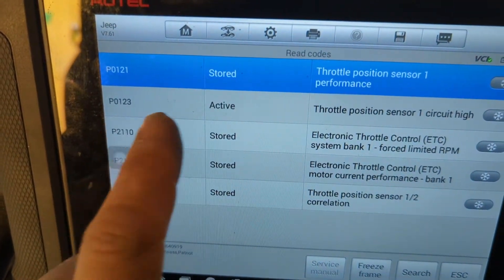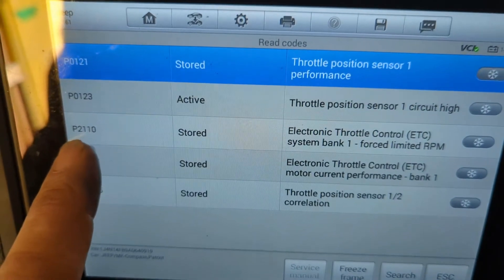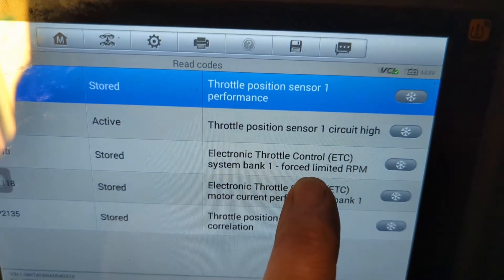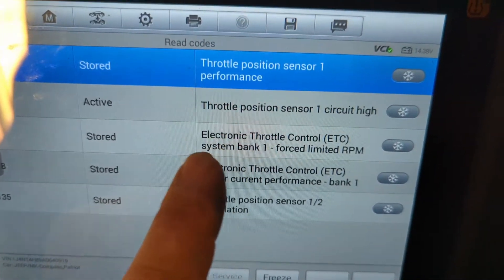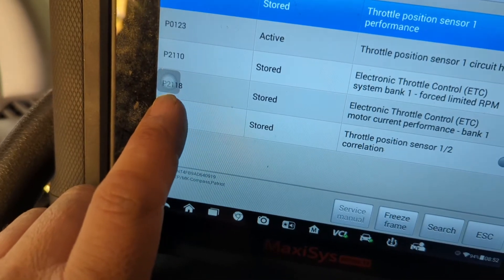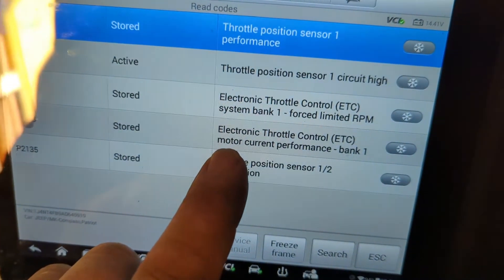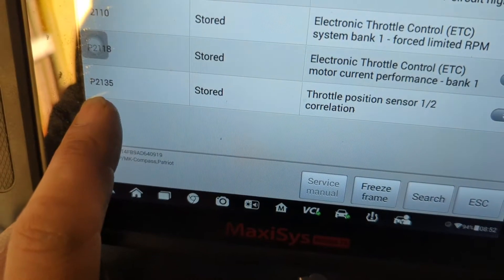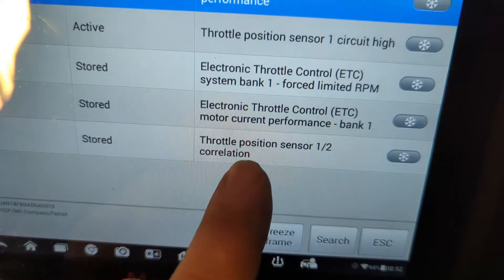We also have a P0123, which is Throttle Position Sensor Circuit High. A P2110, which is the Electronic Throttle Control System forced into a fixed RPM range. A P2118, which is the electronic throttle control motor current, Bank 1. And P2135, which is Throttle Position Sensor 1 and 2 correlation.